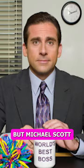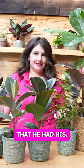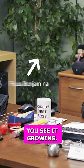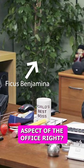Michael Scott, the star of The Office, in his office for the seven years of the series, had a very large Ficus Benjamina in his office in the corner. You see it growing, and it was just this kind of epic aspect of The Office, right?